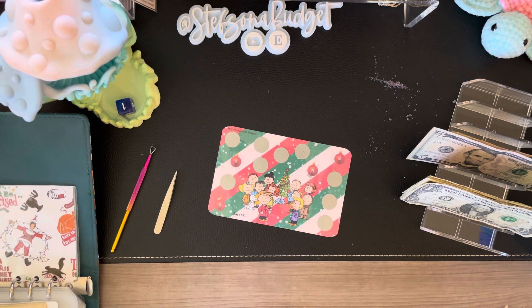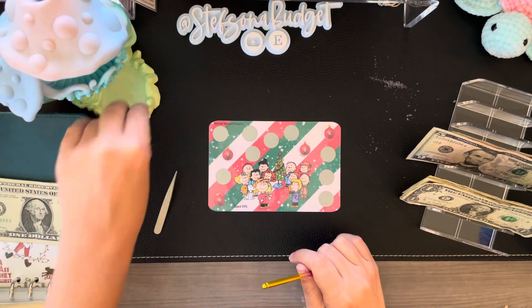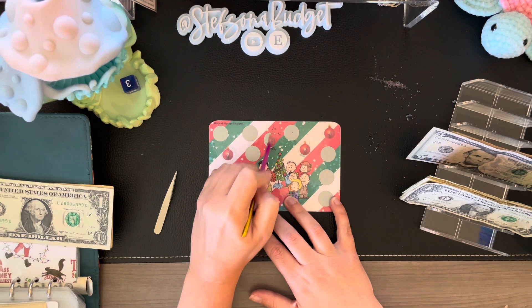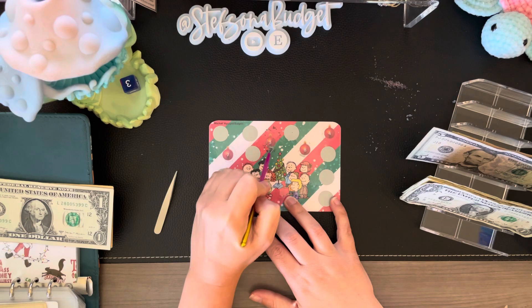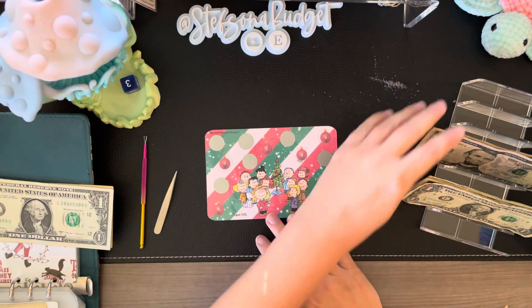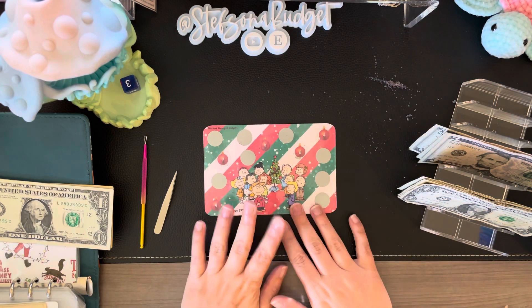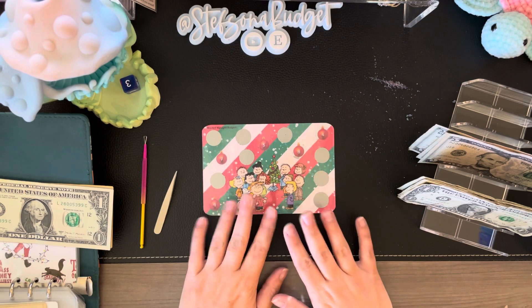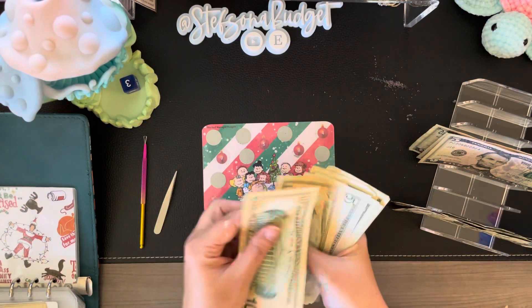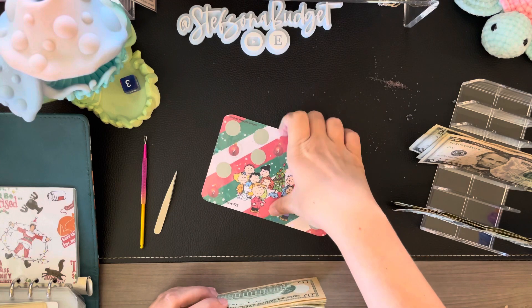I always stuff my Christmas sinking fund every paycheck, but these little challenges just give me a little extra boost. Three, one, two, three — so this one right here, we got a three. Let's see how much we have left. We'll just leave it at that today. One, two, and three. So this one now has 10, 20, 25, 36, 37, 28, 29, 30, 31. And this one is a save $75 as well.